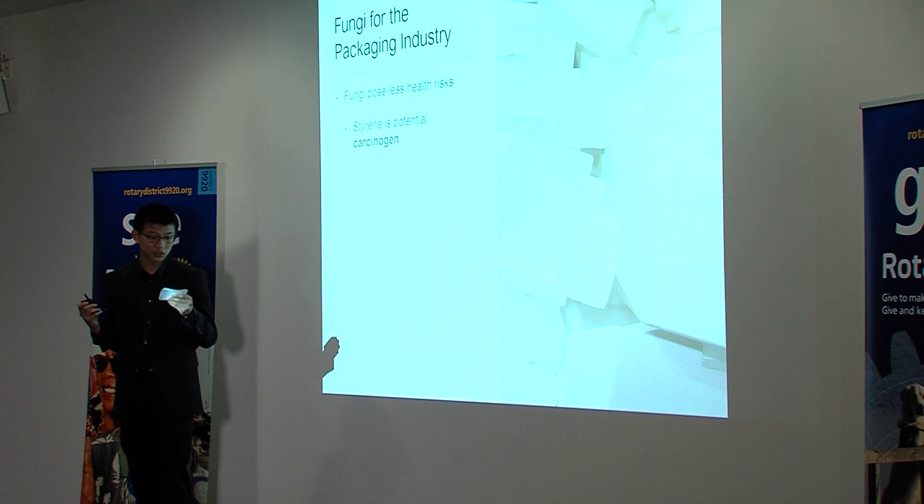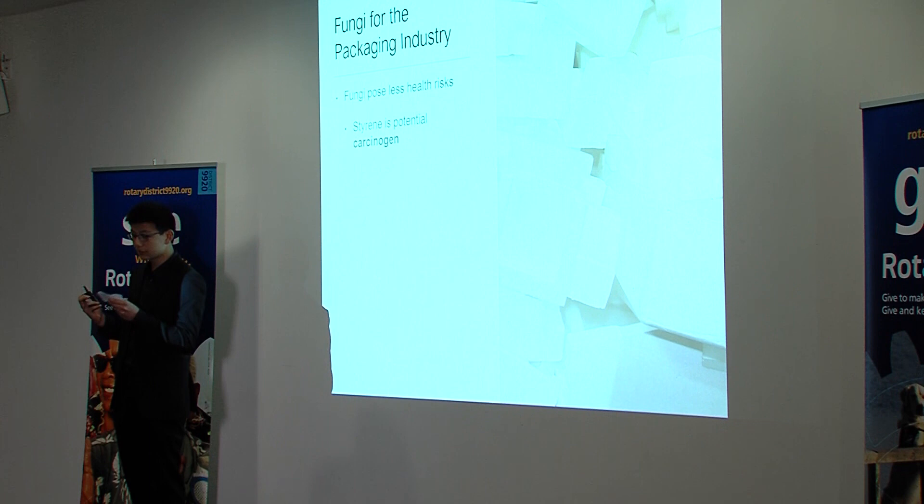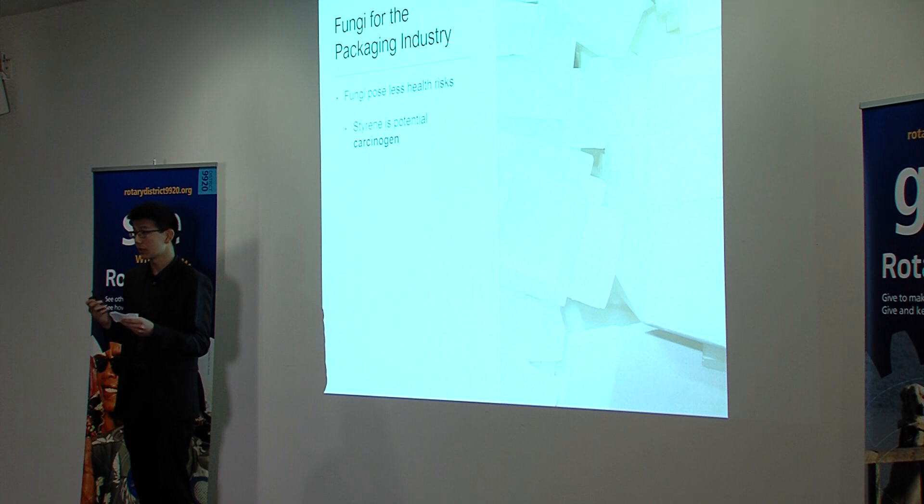Just think about it. Polystyrene, which probably touched all our consumer goods, is slowly killing us every day. We have long relied on these styrene-based products for our packaging, and a switch to all-natural mycelium-based packaging couldn't come at a better time.